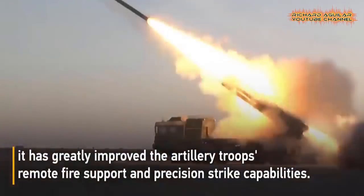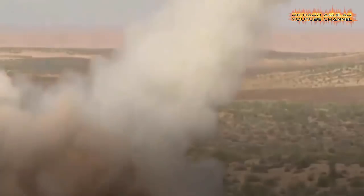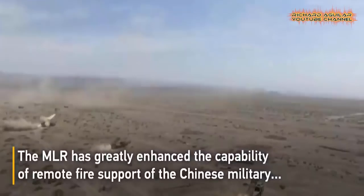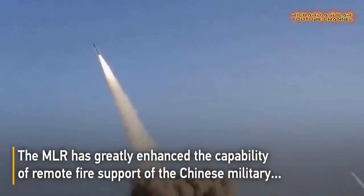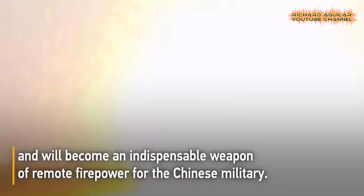It can also be used to engage in counter-battery fire missions. With long-range, high precision, and firepower, it has greatly improved the artillery troops' remote fire support and precision strike capabilities. The MLR has greatly enhanced the remote fire support capability of the Chinese military.